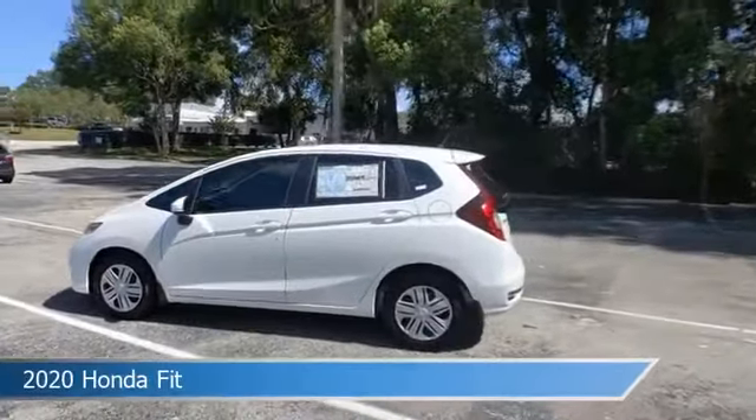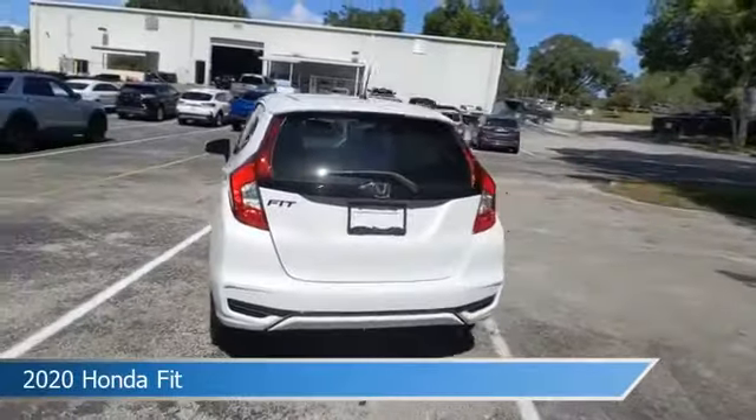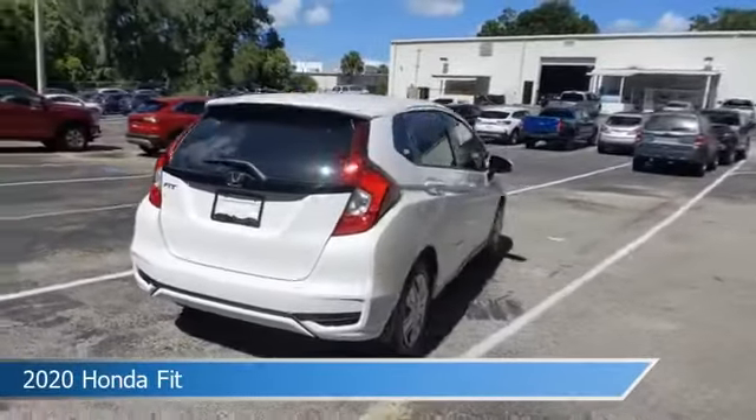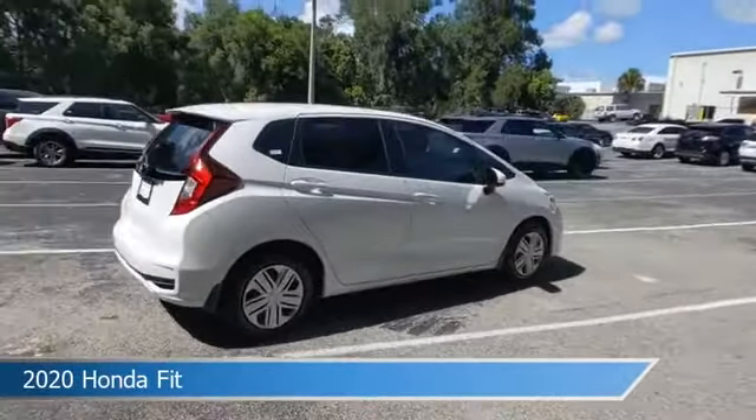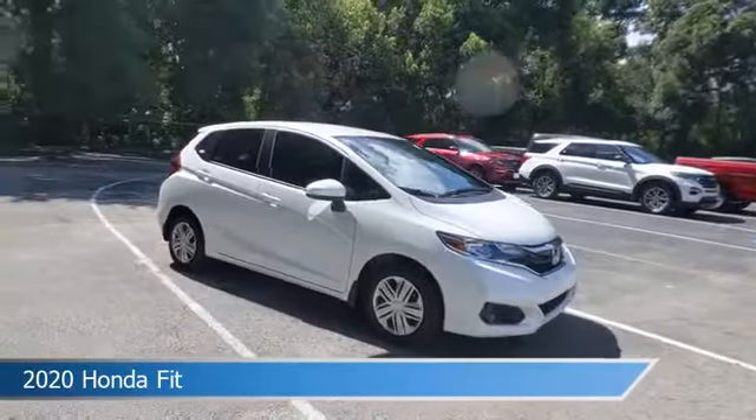Take a look at this 2020 Honda Fit, equipped with a variable transmission in platinum white pearl. This car comes with some great features including anti-lock brakes, power outlet, audio controls on steering wheel, auxiliary input and more.